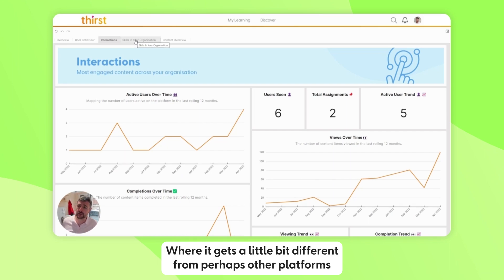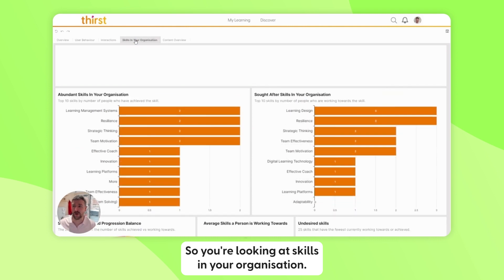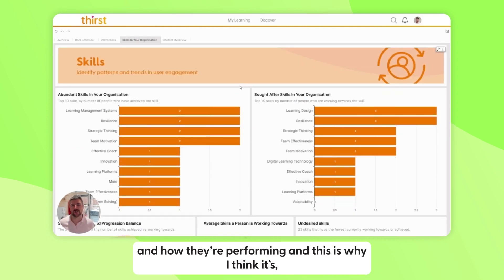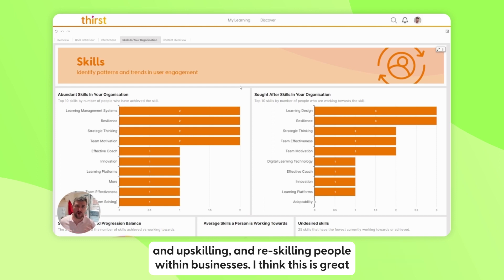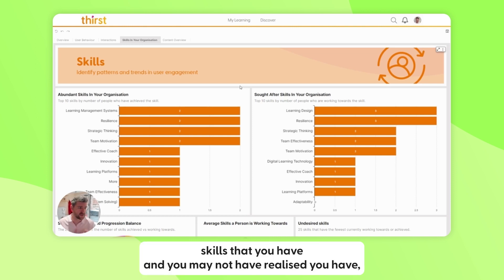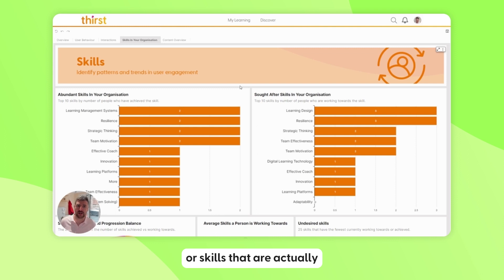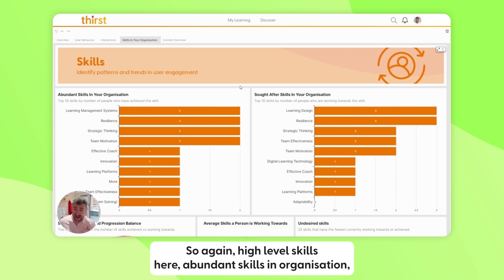Where it gets a little different from other platforms is that we're fully skills-based. You're looking at skills in your organization and we have a lot of metrics on how they're performing. This is especially relevant given how important skills are in L&D at the moment — upskilling and reskilling people within businesses. This is great for identifying skill trends and identifying skills you have but may not have realized, or skills not being upskilled in the right way.